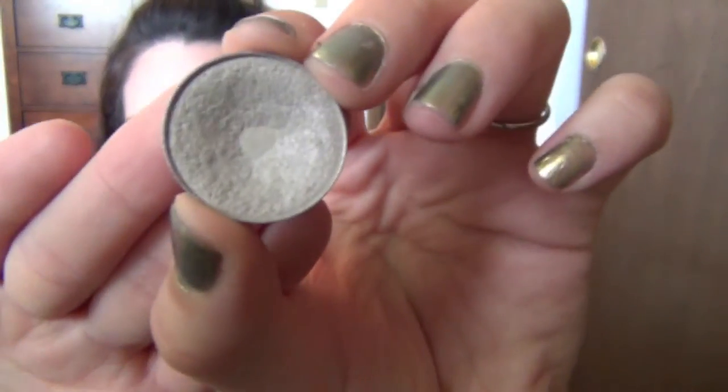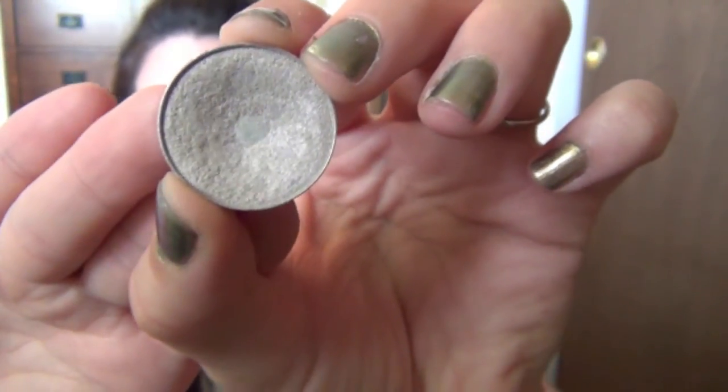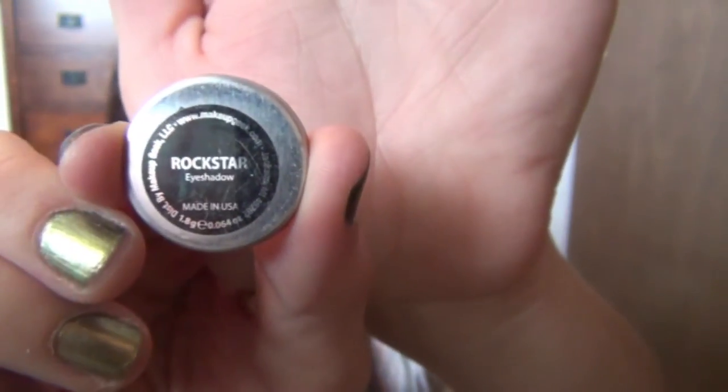Another product I wanted to talk about is this eyeshadow from Makeup Geek in the shade Rockstar. I just love this color because it's so unique — it's one of those duo-chrome type colors where it looks silver in the pan but when you put it on your eyes it kind of tints a little bit. It's like a silvery pinky-purple shade and it's so pretty. It glides on your lid and in different lights it looks like a different color. This is my go-to for summer because it's so fast and easy and it looks so dimensional, not just flat.